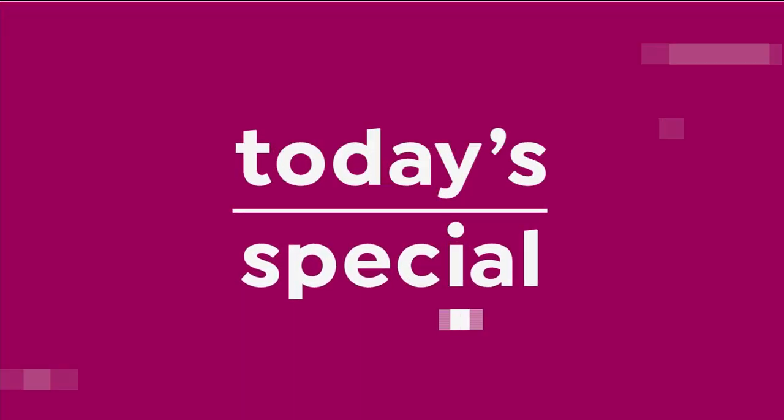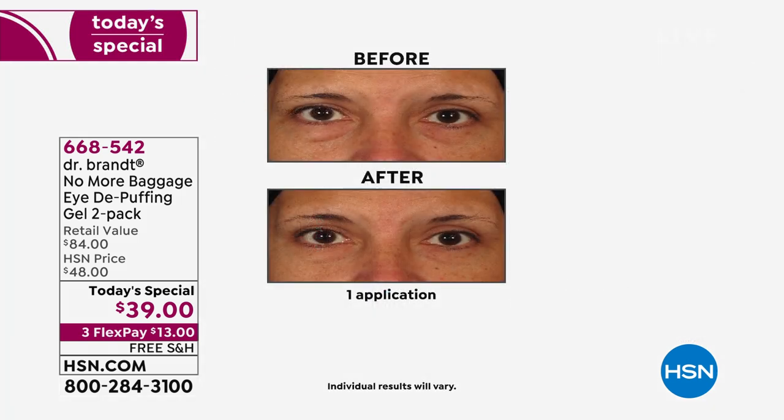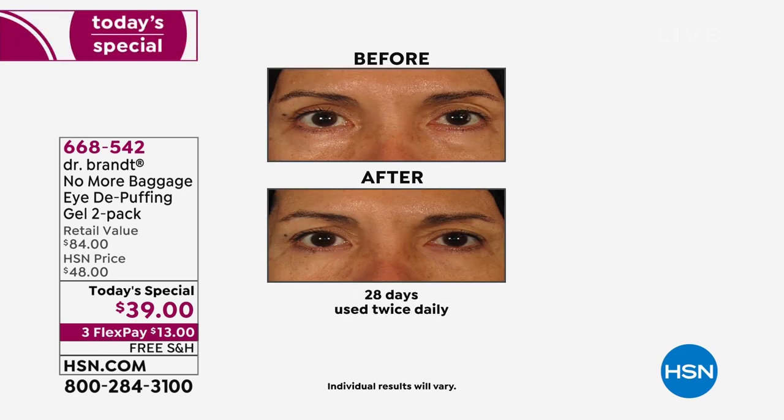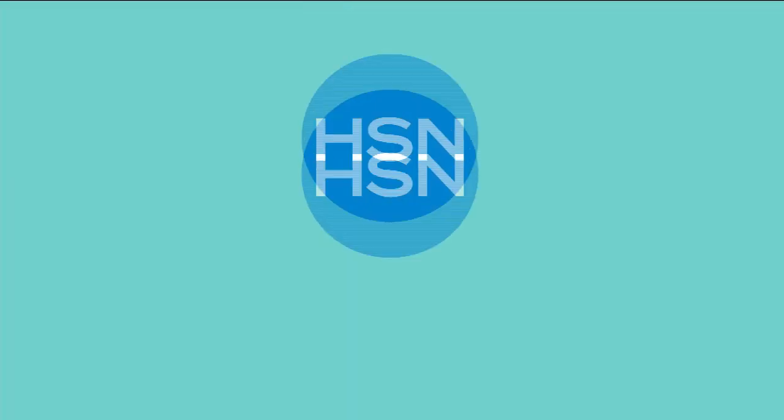Each No More Baggage tube normally sells for $42 — this is only available for single ship. Stock up — it's the only day this two-pack is available at this incredible value. It's been very popular, so if you haven't ordered, now's the time. Next up: nail care products — a huge customer pick with over 115 reviews on the HSN website, handcrafted in the Czech Republic, renowned for their high-quality glass: manicure and pedicure glass nail files.